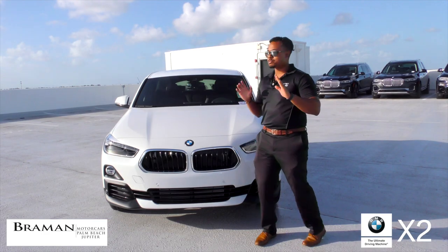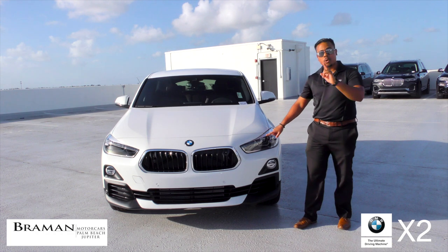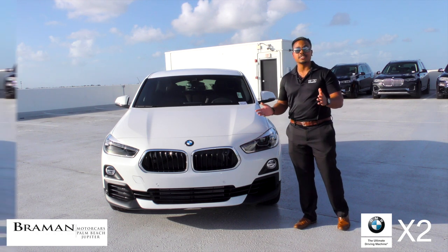The X2 offers powerful illumination with standard LED headlights, quartering lights, and fog lights as standard.